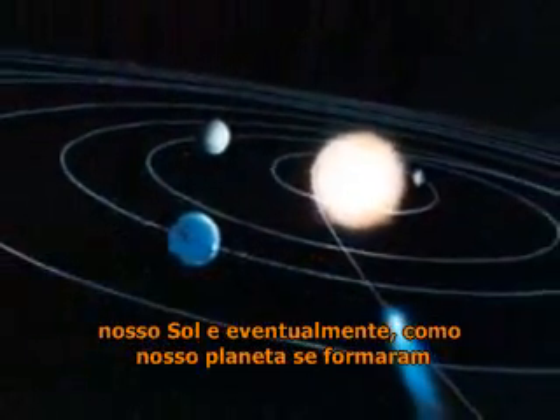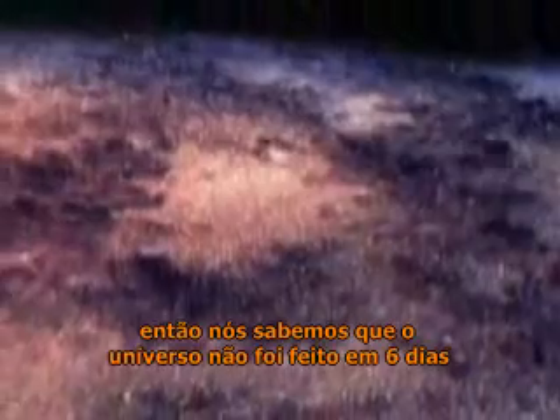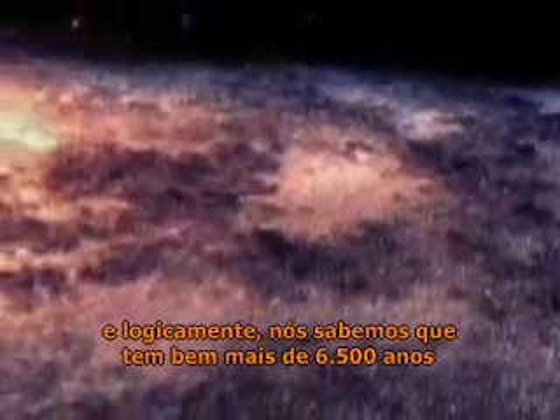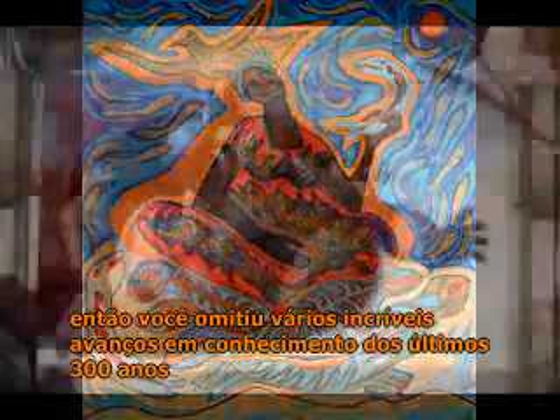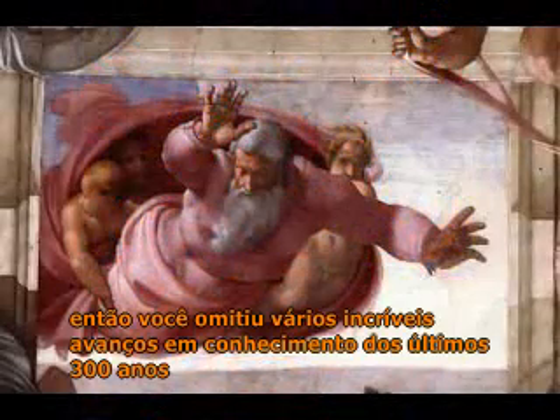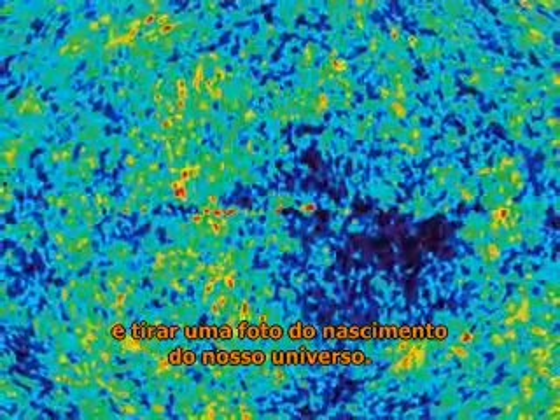In the two parts of this video, we've seen how our universe, our sun, and eventually our planet formed over a period of 13.7 billion years, without any need for invisible beings. So we know the universe wasn't made in six days, and of course we know it's a lot more than 6,500 years old. If you want to believe in a recent mythical creation, then you've missed out on a lot of the incredible advances in knowledge over the last 300 years. You've also missed out on something that would have astonished the 4,000 generations of humans who preceded us, and who were so curious about the creation of our world that they had to invent gods and spirits to explain it. They would never have dreamed that one day we'd have the technology to look back in time nearly 14 billion years and take a snapshot of the birth of our universe.